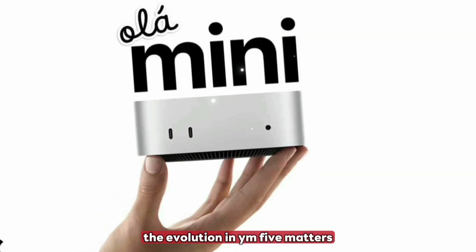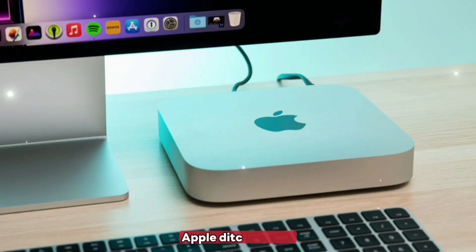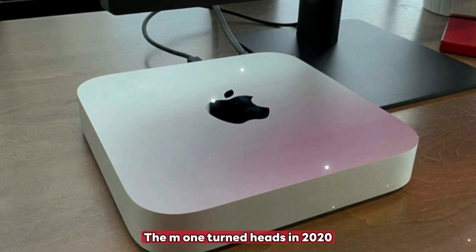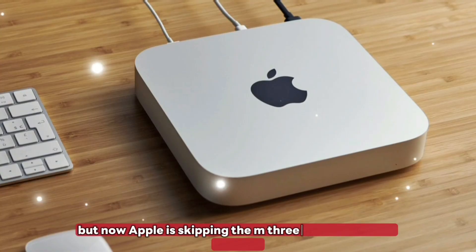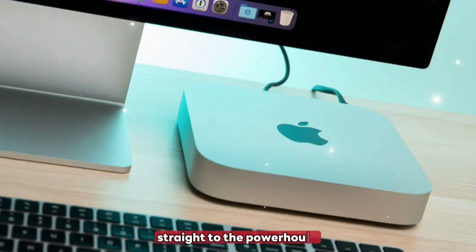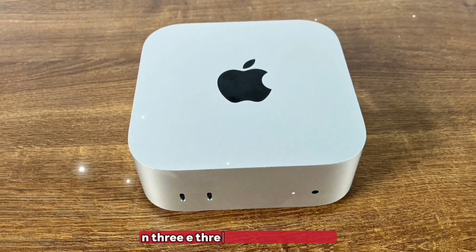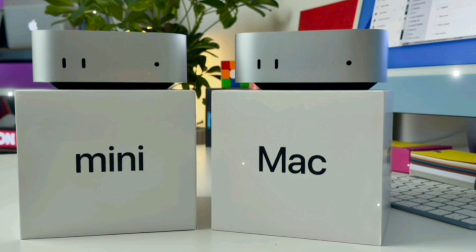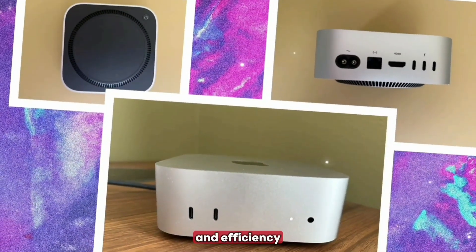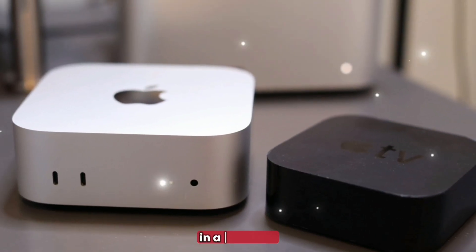The evolution and why M5 matters: the Mac Mini has come a long way since Apple ditched Intel. The M1 turned heads in 2020, the M2 added refinement. But now Apple is skipping the M3 for the Mini and jumping straight to the powerhouse — the M5, built on TSMC's advanced N3E 3-nanometer node. The M5 promises massive leaps in performance, AI capabilities, and efficiency, making it a true desktop monster in a tiny shell.